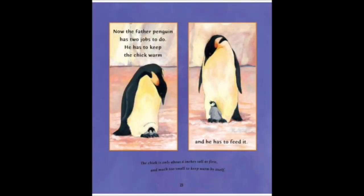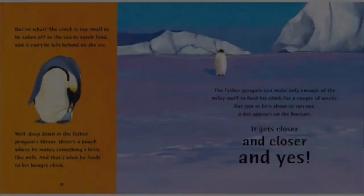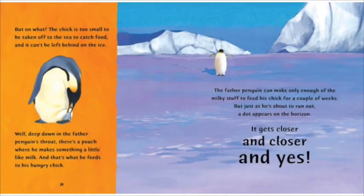Now the father penguin has two jobs to do. He has to keep the chick warm, and he has to feed it. The chick is only about six inches tall at first and much too small to keep warm by itself. The chick is too small to be taken off to the sea to catch food, and it can't be left behind on the ice. Well, deep down in the father penguin's throat, there's a pouch where he makes something a little like milk, and that's what he feeds to his hungry chick.